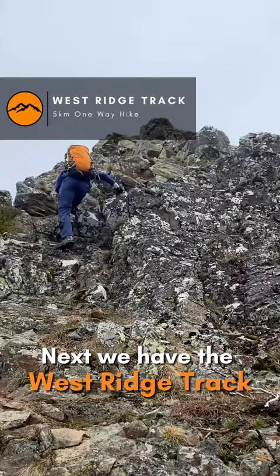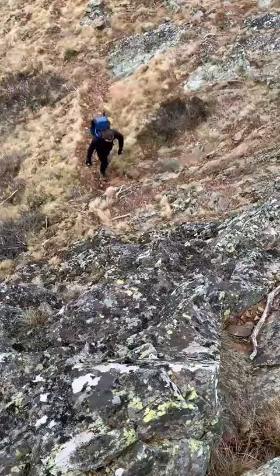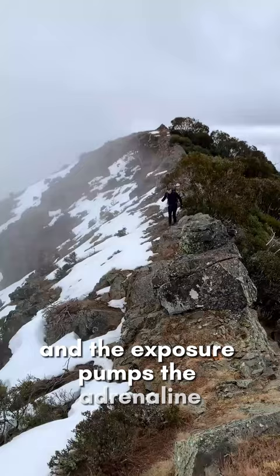Next we have the West Ridge Track, a personal favourite of mine. This trail climbs the rocky and exposed western ridgeline of Mount Buller. The scrambling is fun and the exposure pumps the adrenaline all the way to the summit.